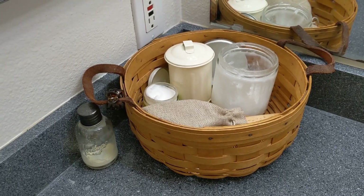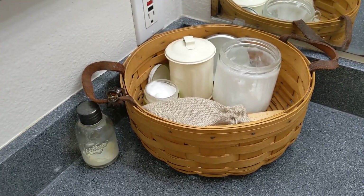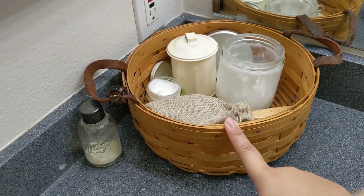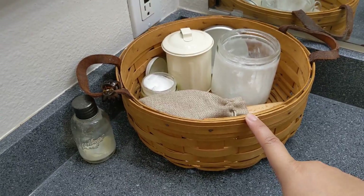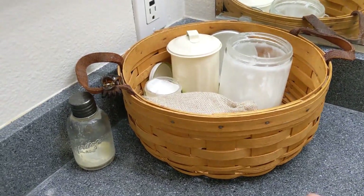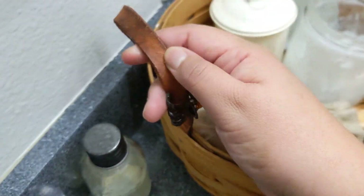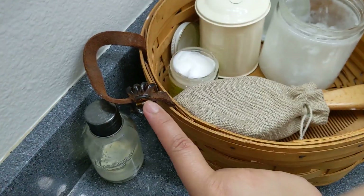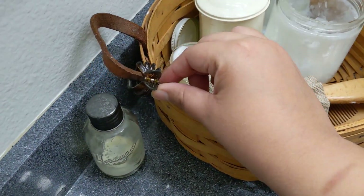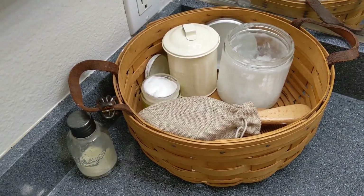Here is a view of my bathroom countertop. I keep this little basket in the corner. It wasn't thrifted, but my mom did get it for me. It's a vintage basket and I love the detail — they're little leather straps. I keep my tiny little clip on here so I don't lose it. I'll show you all of these items — I use them every day.